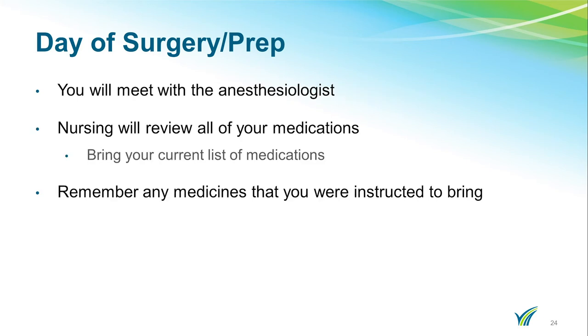You will meet with the anesthesiologist prior to your surgery. Please bring a list of any medications that you are currently taking. We realize that you gave the nurse this information previously; however, at times, medications do change. If you are instructed to bring any medications with you, please do so.